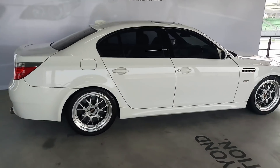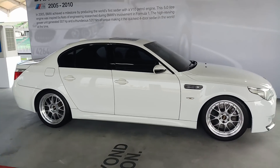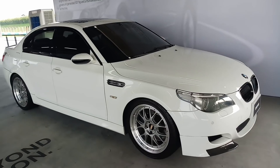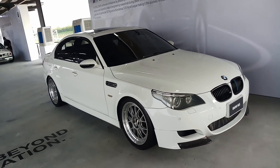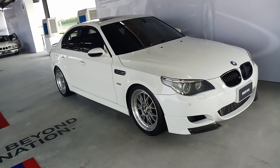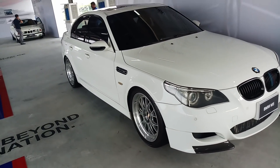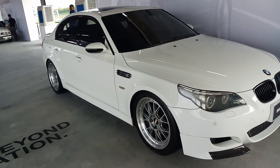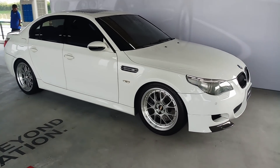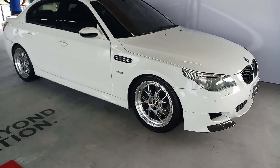The E60 M5 is also a very iconic car, powered at that time by a 5-litre V10 naturally aspirated engine with a 7-speed SMG gearbox. There are many of these in Malaysia — I've seen many units for sale on Mudah, going for anywhere from 120 right up to 160, 170K. So it's relatively affordable to own one of these, though to maintain, I'm not so sure. This is a very iconic car — the 5-litre V10 is a thoroughly unique engine, last of its kind.